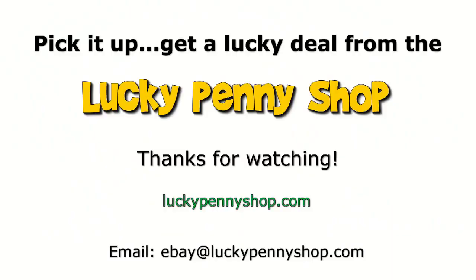Thanks for watching our eBay product video. And always remember, if you see a lucky penny, pick it up. See you next time.